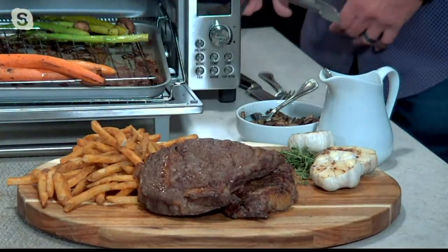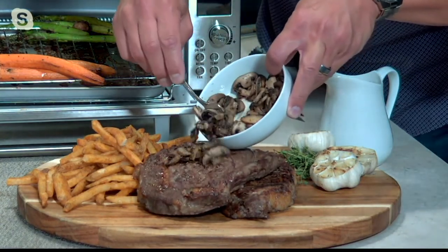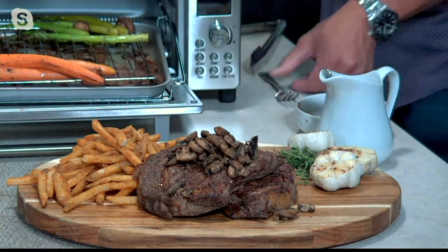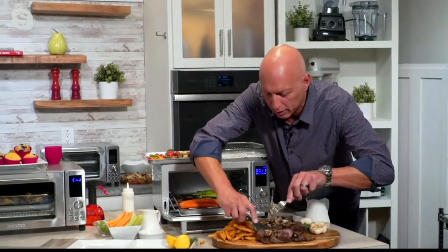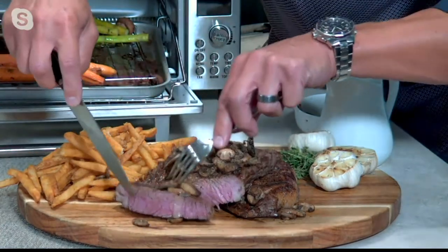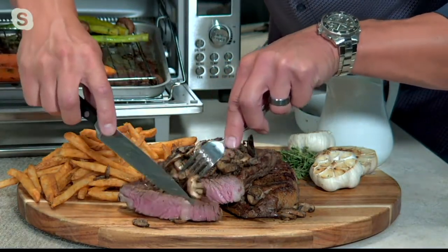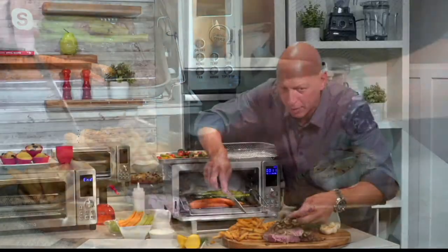You wouldn't think something so compact could deliver such incredible, delicious results. With New Wave, we've made it so you can do anything in the kitchen. I'm just going to cut into this because there is nothing like the perfectly cooked, delicious ribeye. And you can see when you have New Wave, you get perfect, even cooking edge to edge — that perfect medium rare. I think we should just take a little taste of this to make sure it came out just right.